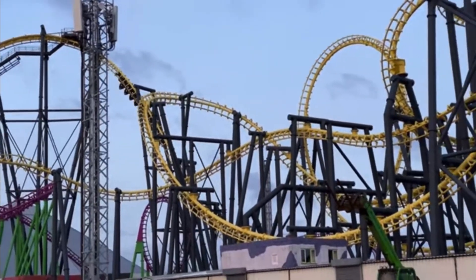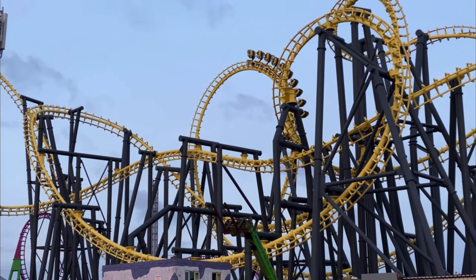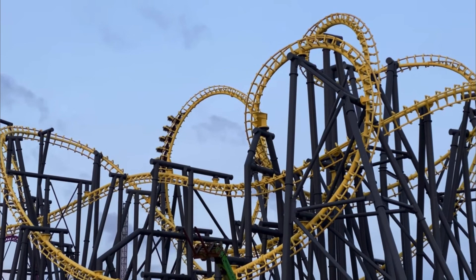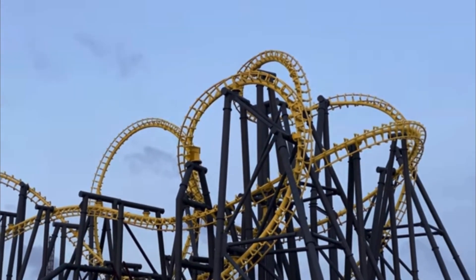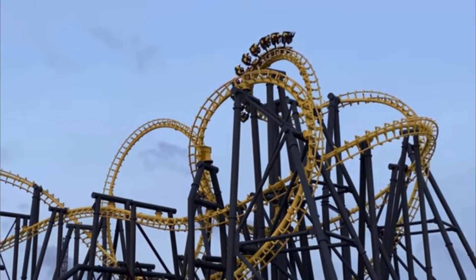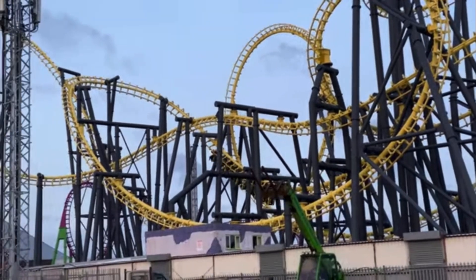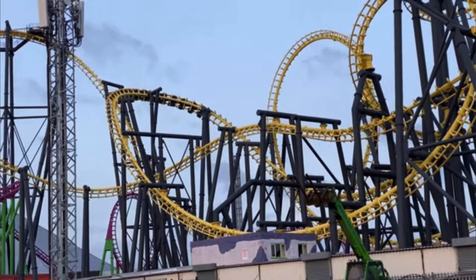Taking the number 9 spot is The Odyssey at Fantasy Island. The Odyssey is the tallest Vekoma SLC anywhere in the world, standing at 167 feet or 51 meters tall. This coaster cost a whopping 28 million pounds and is in fact the most expensive roller coaster in the UK ever. With five inversions and a top speed of 63 miles per hour, this coaster is insane.